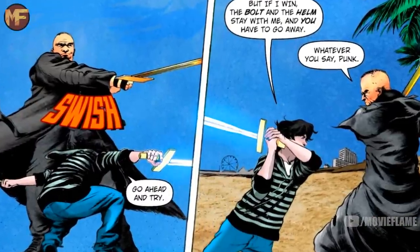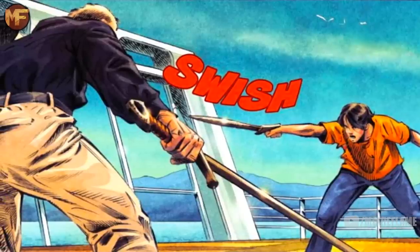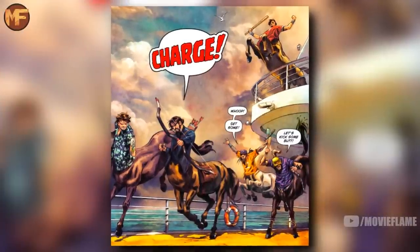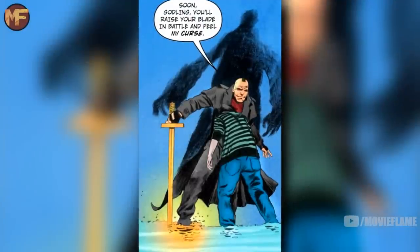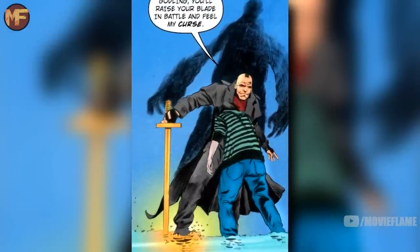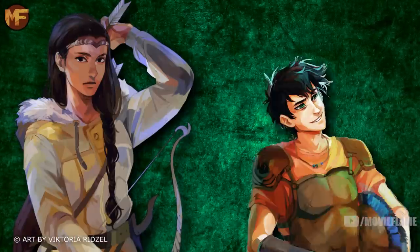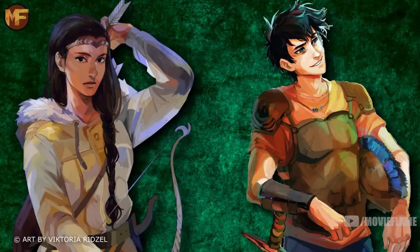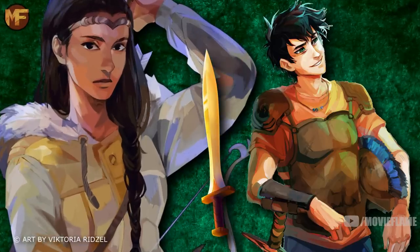Percy had Riptide with him through many adventures — using it to kill Medusa by cutting her head off, using it to fight the god of war Ares in a battle he actually won, and in the Sea of Monsters he used it to fight Luke, a fight in which he was disarmed and beaten but luckily saved by Chiron and the Party Ponies. Going back to his fight with Ares, the Fury god of war cursed Riptide so that Percy's sword would fail him when he needed it most. Zoe Nightshade was later reunited with the sword when she met Percy.